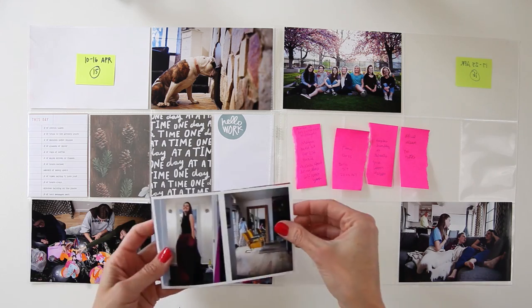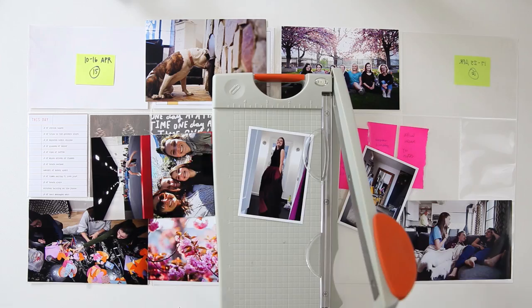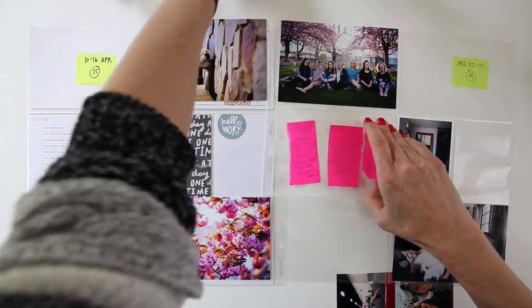I'm just going to begin this video like I do all the others, which is putting my 4x6 photos in the spots. I'm not entirely sure if they're going to end up that way.